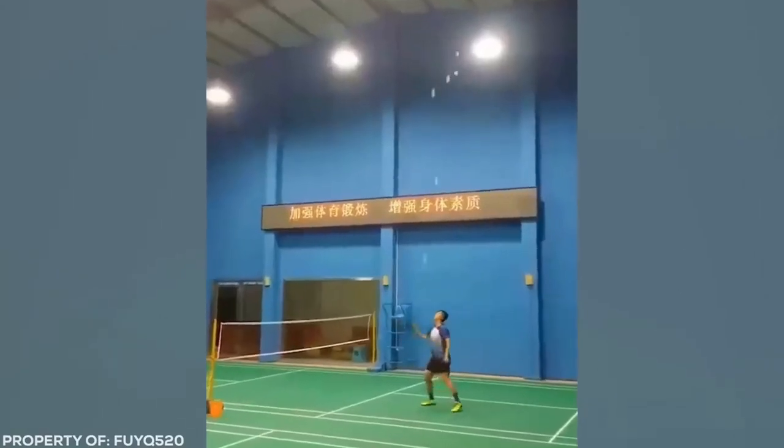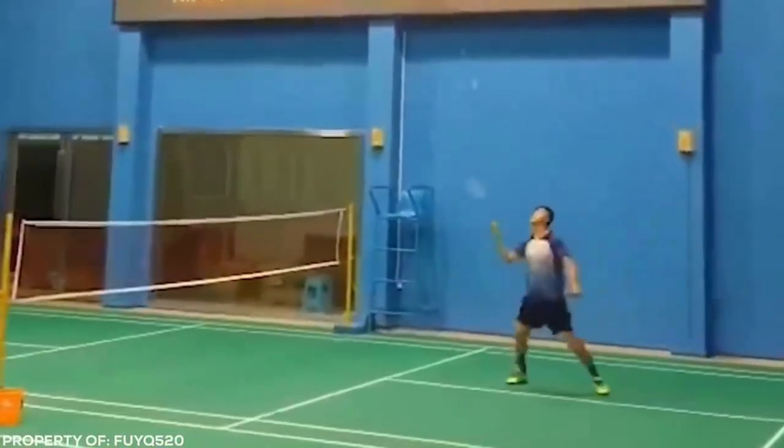Keeping one ball from hitting the ground is hard enough. Try multiplying that challenge by 8. This guy's practicing the ultimate juggle.